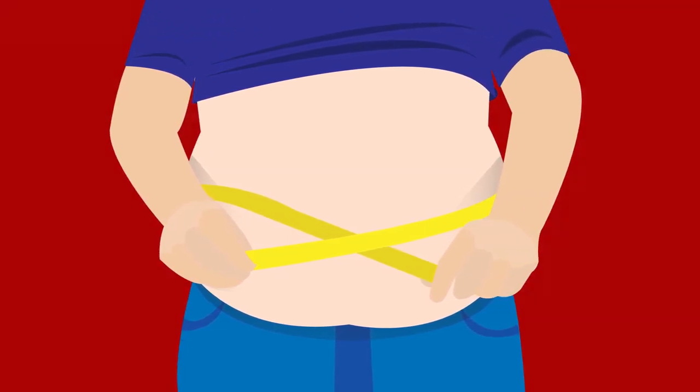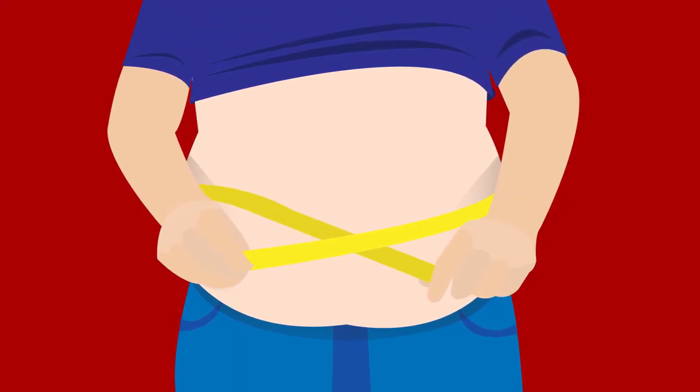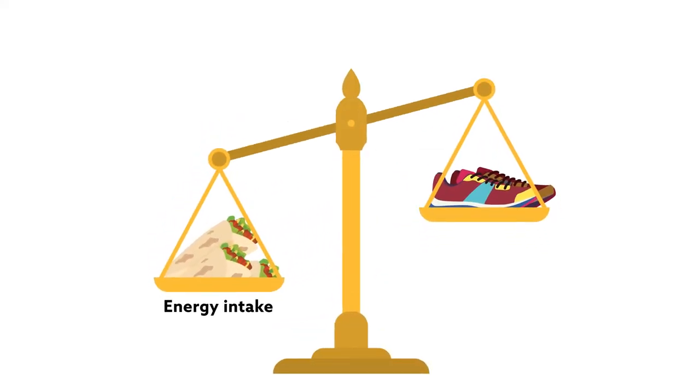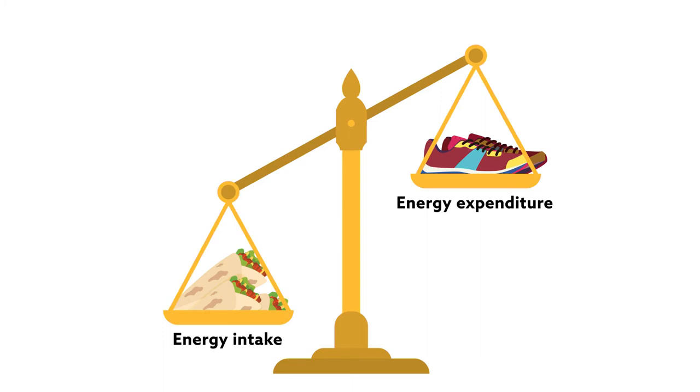The World Health Organization has officially declared obesity to be a global epidemic, with 38% of women and nearly as many men affected worldwide. An important reason for this is an increase in energy intake without the corresponding energy expenditure, and large portion sizes have been implicated as a key player in creating this imbalance.